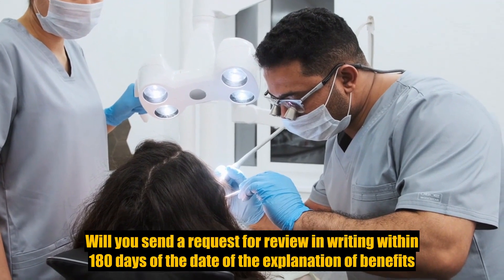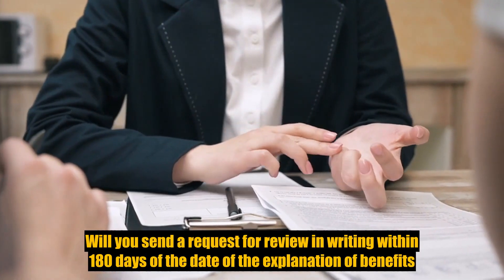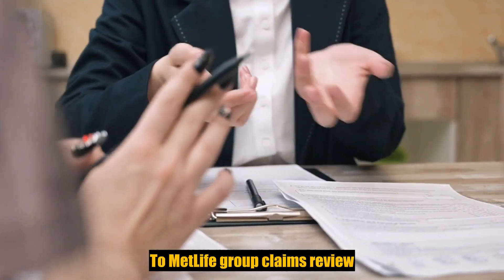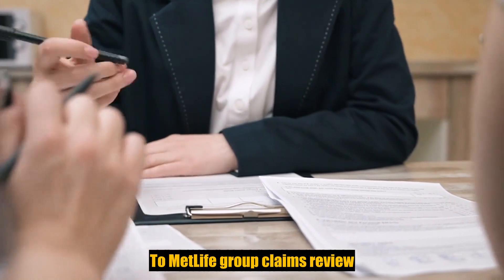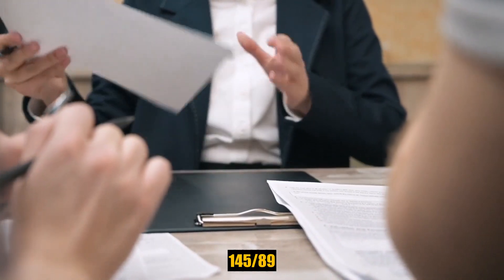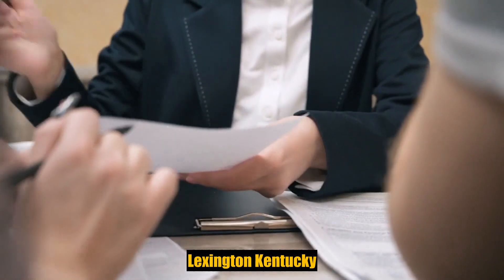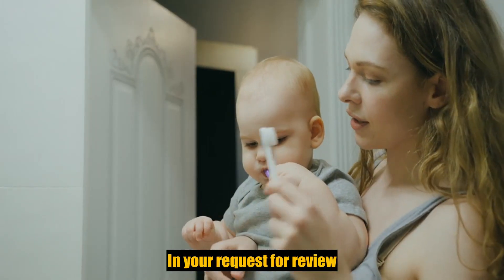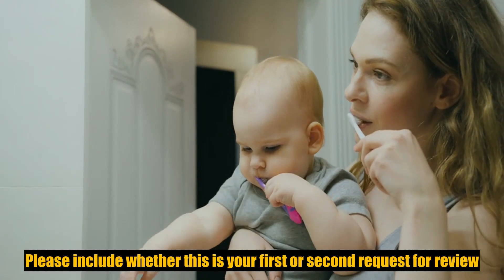Please send any request for review in writing within 180 days of the date of the explanation of benefits to MetLife Group Claims Review, P.O. Box 14589, Lexington, Kentucky 40512.